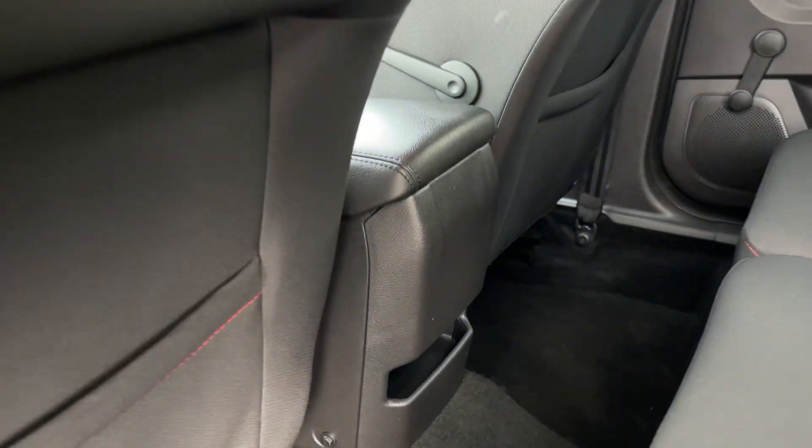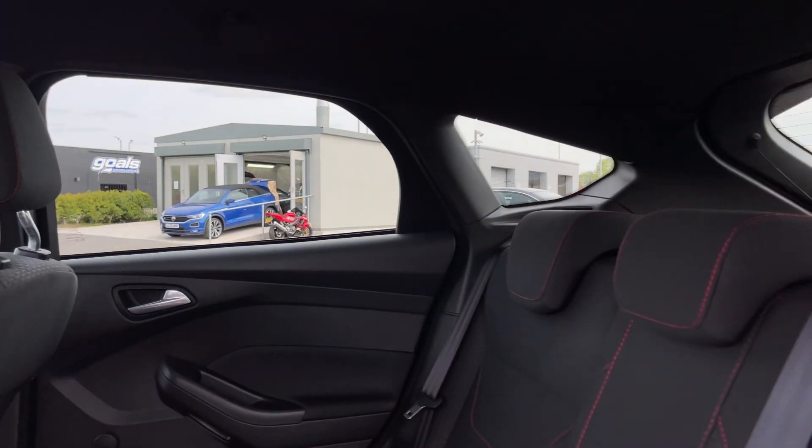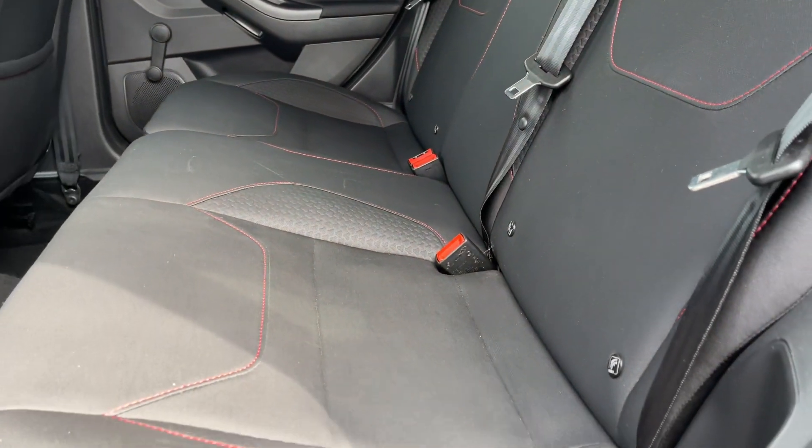Into the rear seating, there's storage in the centre card as well as in the doors. We've got the manual wind-down windows, and cloth upholstered seats with red stitch detailing.